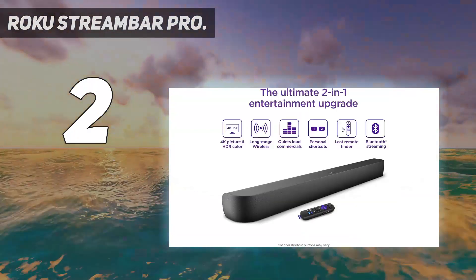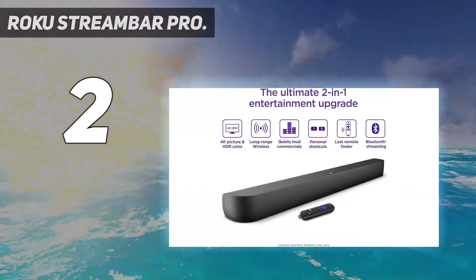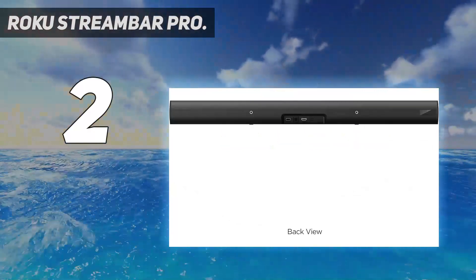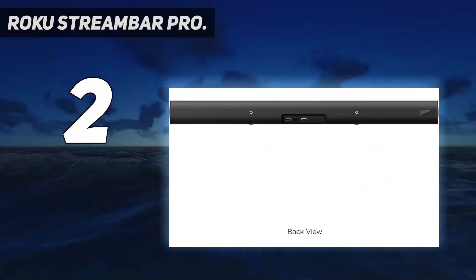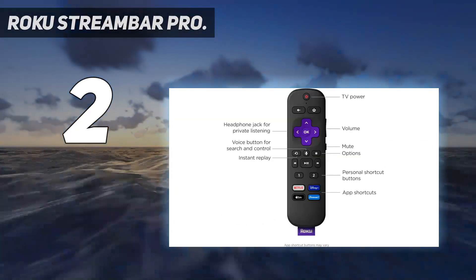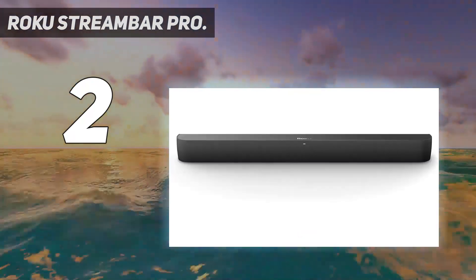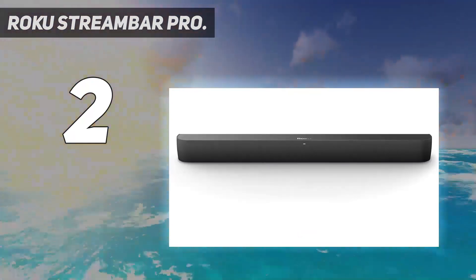If you want to upgrade the Roku Stream Bar Pro, an affordable subwoofer at $180 and a pair of satellite speakers at $150 each, designed for this soundbar, are sold separately. When the three components are used together, you'll experience true surround sound without draining your bank account.